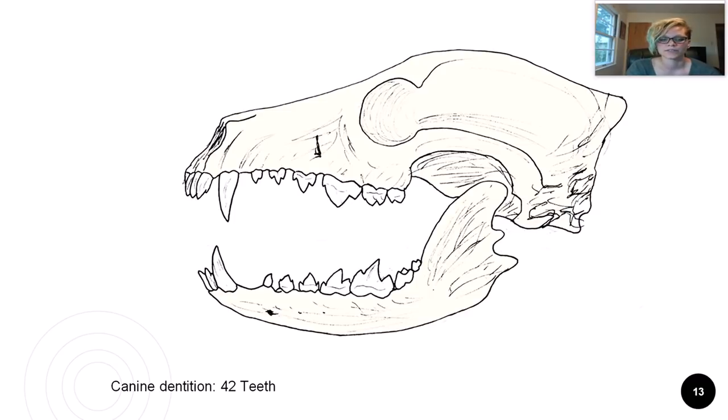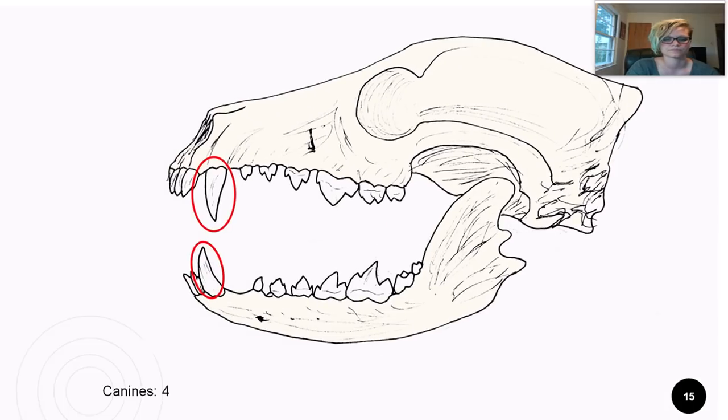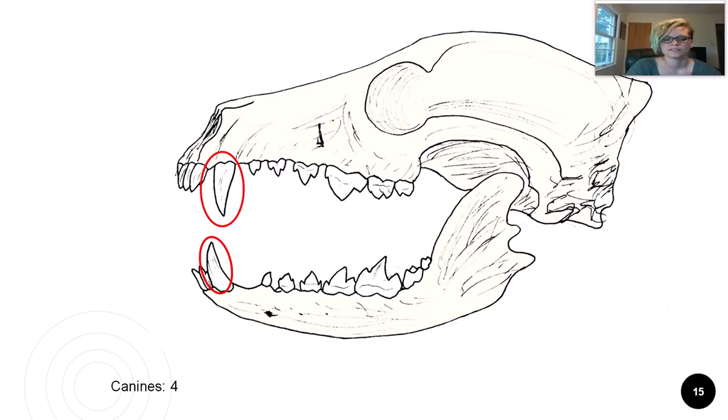Dogs have 42 adult teeth. Being more omnivorous than cats, they have a few extra teeth to help grind up plant material. Just like cats, dogs have 12 incisors for grooming and nibbling, and four canines to help grip and hold prey. In this example of a canine skull, you can see that the dog's teeth are also very deeply rooted, just like the cat's.